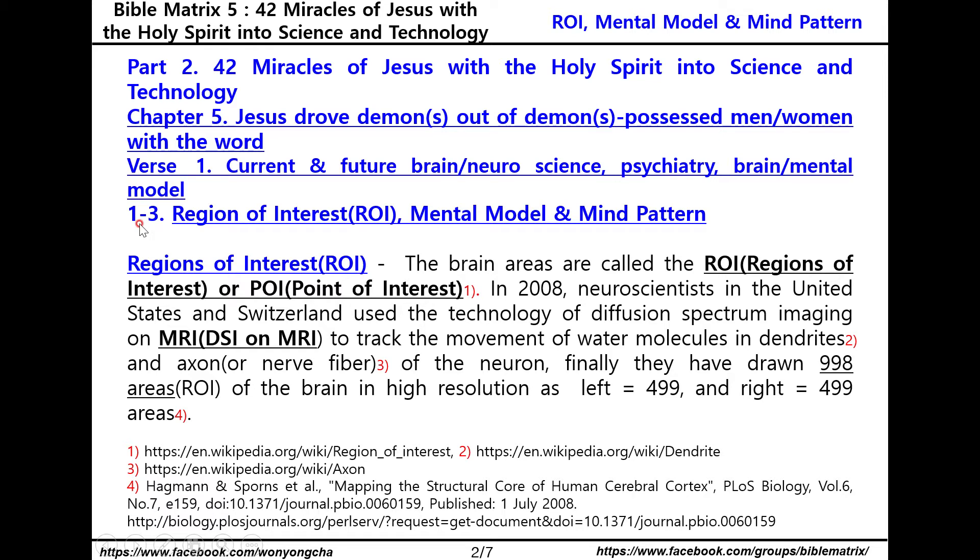Let me start with the first topic: one dash three — reasons of interest as ROI, mental model, and mind pattern. First, reasons of interest.